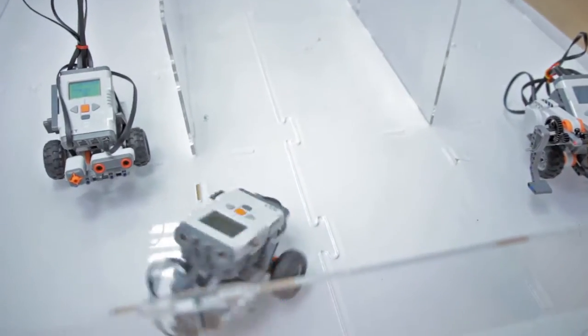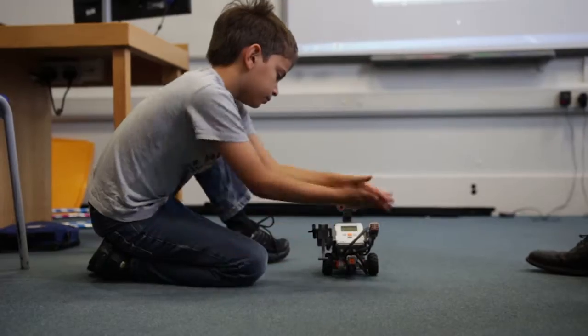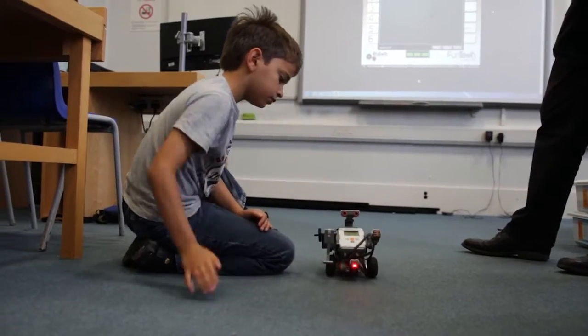On day one you start by making a robot. You start to program it and make it do special things with special sensors. So there's a touch sensor, light sensor, sound sensor, and an ultrasonic sensor.